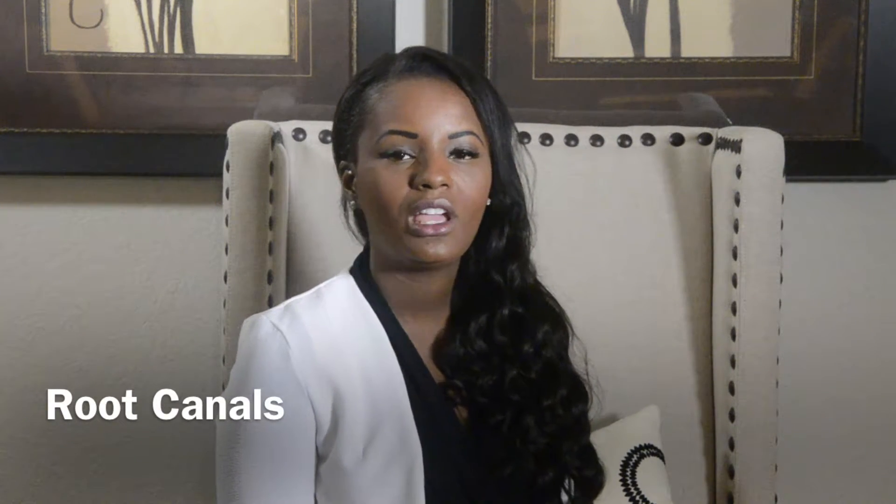Hi, my name is Dr. Tamisha Dennis of Modern Smile and Implant Center, and we're going to talk about root canals. What is a root canal? So when you get a cavity and it gets really, really big, it goes inside of the tooth down into the nerve and sometimes can cause an infection.